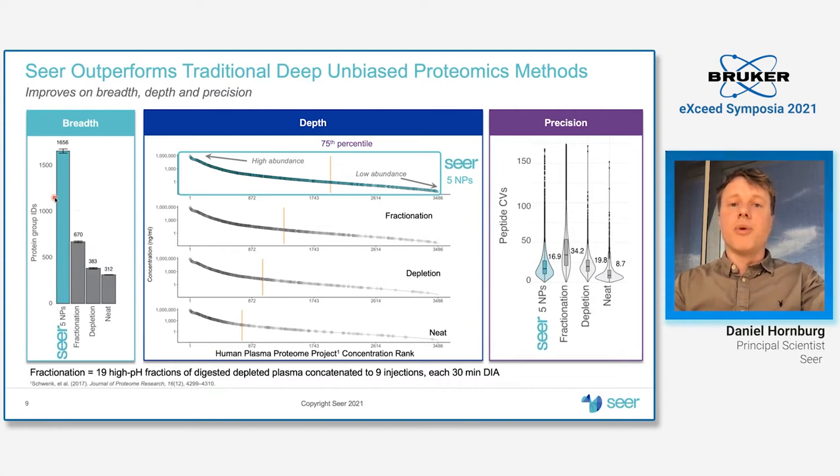There is inherently more noise if you step orders of magnitude below what the neat plasma approach can see. Keep in mind that these are all very short 20-minute gradients with 30-minute sample-to-sample time, making this an apples-to-apples comparison. Of course, if you go for longer gradients for deep fractionation you will get higher performance, but this is also the case for the particle pipeline.